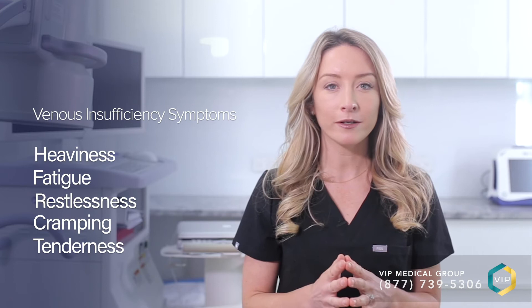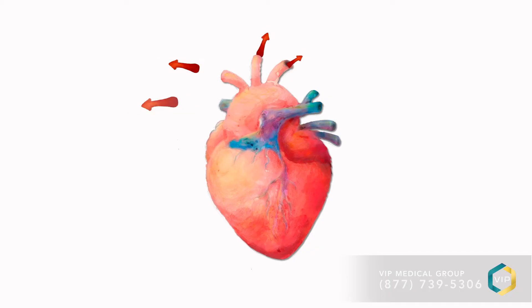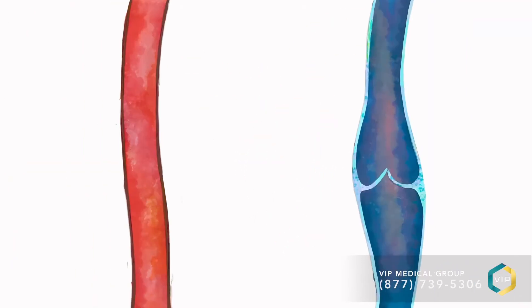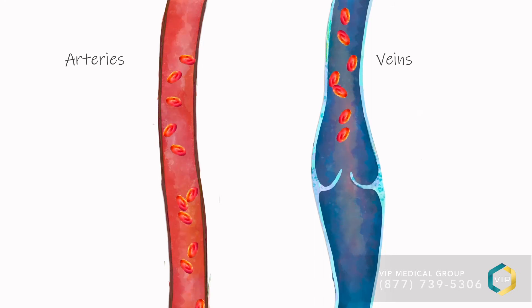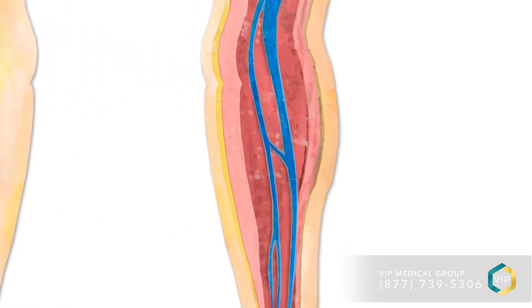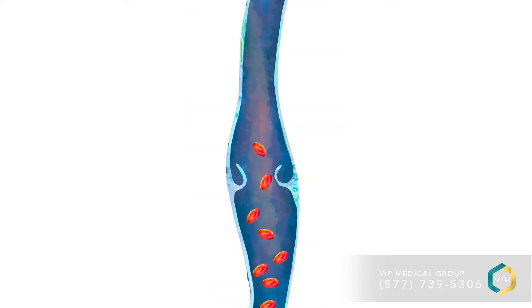Understanding this condition will help you understand which natural cures for spider veins are helpful. Within the body you have arteries and veins. Arteries take blood full of oxygen from the heart out to the limbs. Veins bring the blood back to the heart. The leg veins have a more difficult task than other veins because they carry blood up against gravity to get from the legs to the heart. They do this using help from one-way doors within the veins called valves.